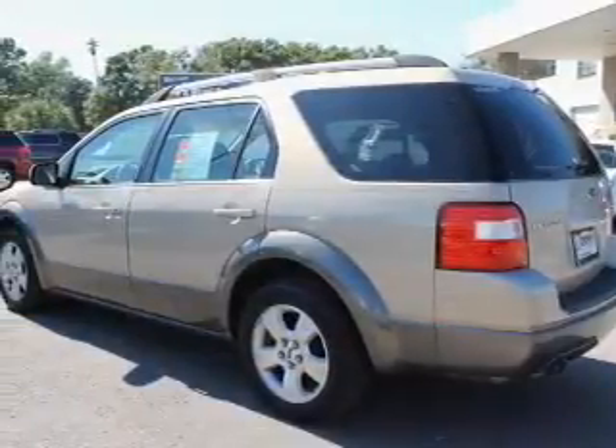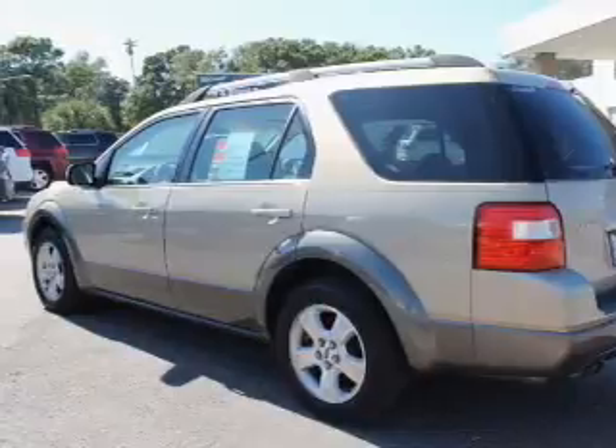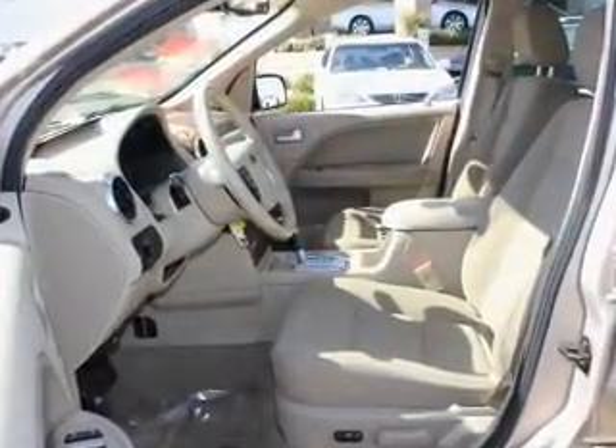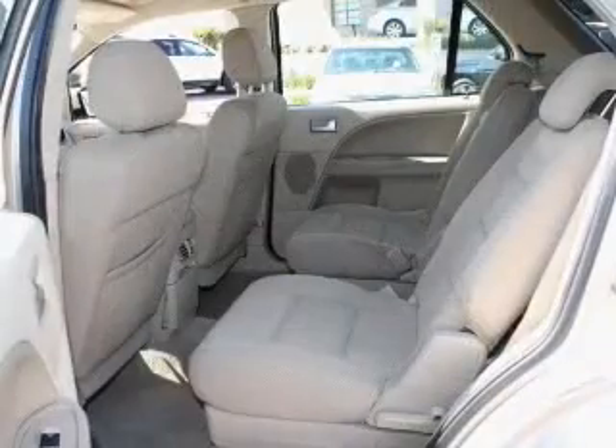Air conditioning, power door locks, power windows, power steering, cruise control, power mirrors, an alarm system, an AM FM stereo with a CD player, and an adjustable tilt steering wheel.